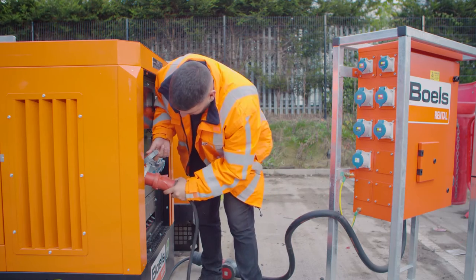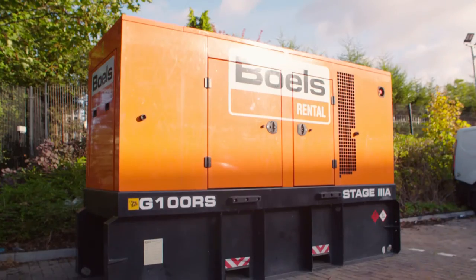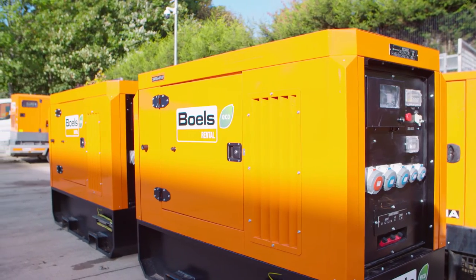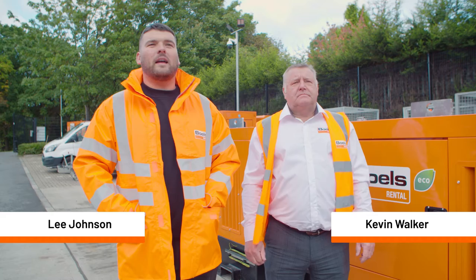As part of their generator development, we started off in Newcastle and we're going to roll it out into five different areas in the country. Since adding the generators to our depot, we've managed to gain new customers as well as adding hires to our existing customers.